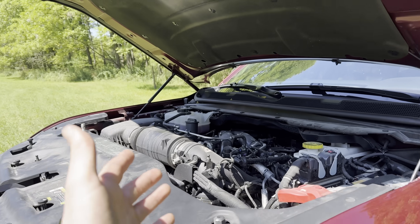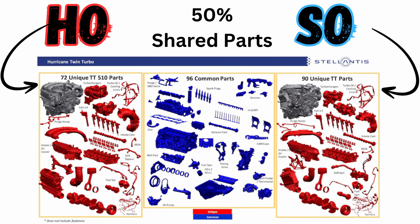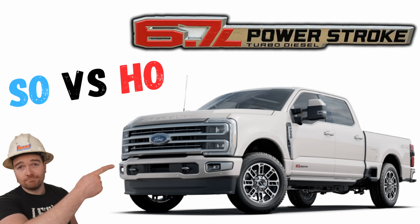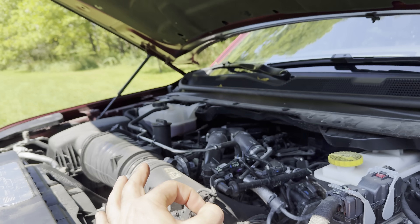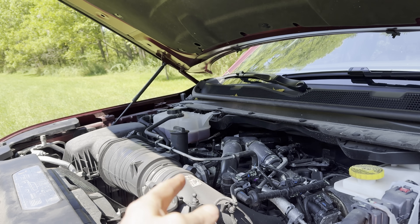Internally, it's a completely different story. The high output engine uses about 50% different parts than the standard output engine, which is interesting because looking at the Power Stroke standard output and high output engine, internally both of those engines are identical. But with this engine, there are some major differences, which we'll get into.